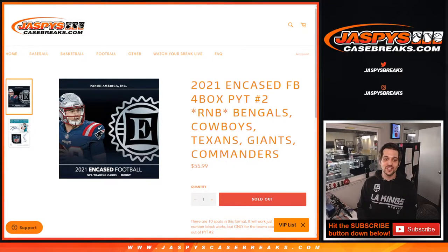Hello everybody and welcome to jaspyscasebreaks.com. My name is Evan. We got Joe in the background here and we are doing a 2021 Encased Football random number block for the Bengals, the Cowboys, the Texans, the Giants, and the Washington Commanders. I just want to thank everybody for filling this out. This is my first break here on jaspyscasebreaks.com.